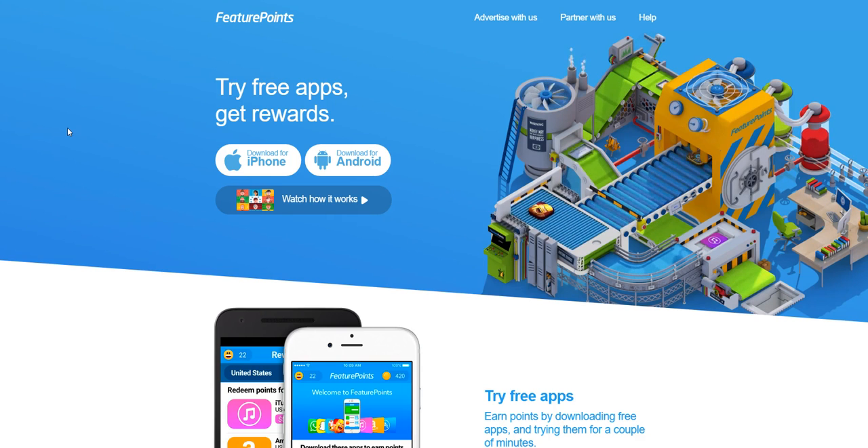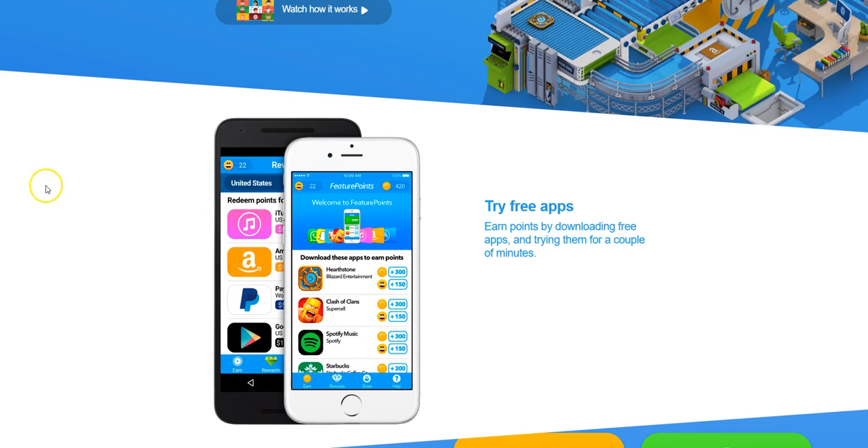They have an extras tab on the app — it's not shown in this video, but they have an extras tab after you download and install the app. If you download three apps, you'll be able to unlock special features. They also have a contest where you guys can earn $1,000. The way you enter the contest is you need to download three apps from Feature Points and then you'll get an entry.